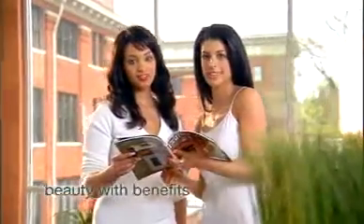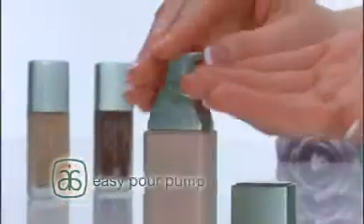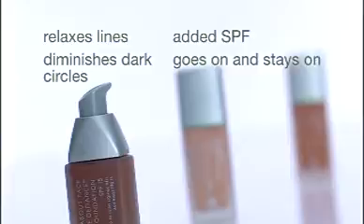About Face is not only convenient and customizable. Now you can also conceal imperfections with advanced color technology, making expensive medical procedures a thing of the past. Enjoy true beauty with benefits with the all-new About Face Line Defiance Liquid Foundation SPF 15 with an easy pour pump. This light-diffusing, advanced 15-shade antioxidant formula relaxes lines, diminishes dark circles, has added SPF, goes on like a dream and stays on. How perfect is that?